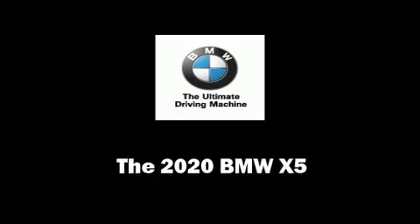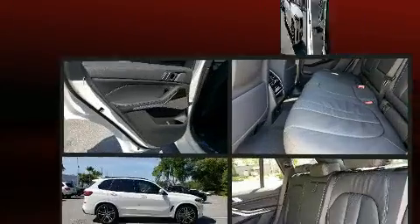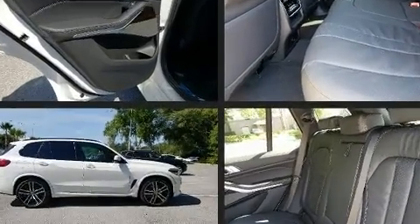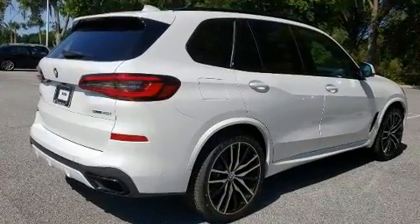Come test drive this 2020 BMW X5. It features an automatic transmission, rear-wheel drive, and a 3-liter 6-cylinder engine. A turbocharger further enhances performance while also preserving fuel economy.